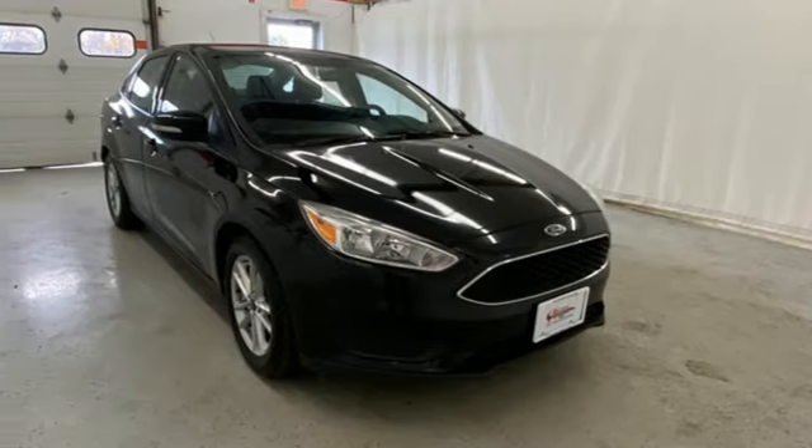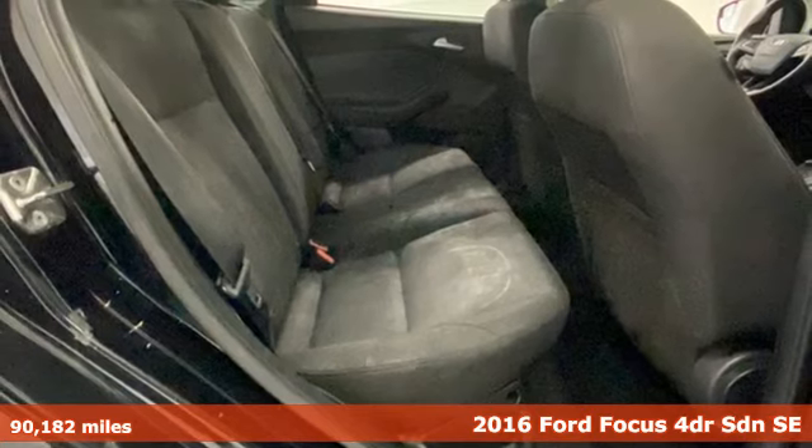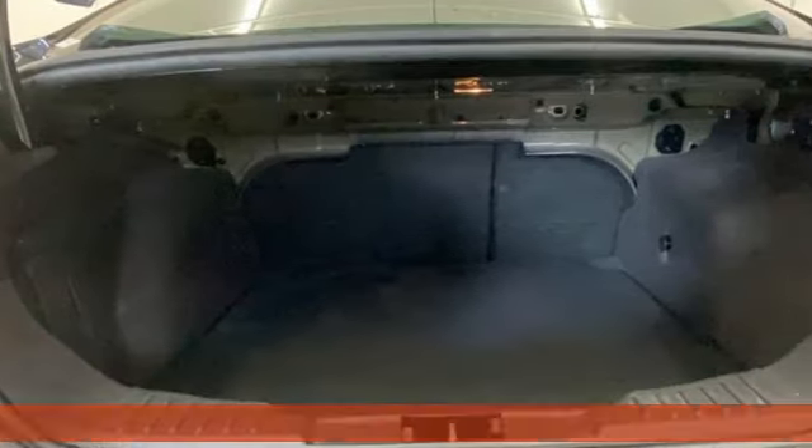It's a 2016 Ford Focus. Grace the roads with a car that's as fun to drive as it is efficient. It comes with great features you'll love.